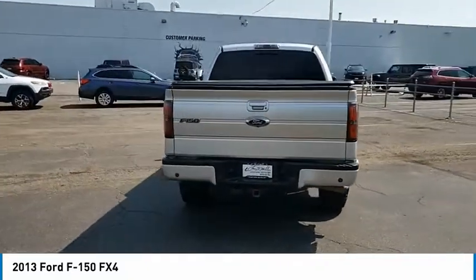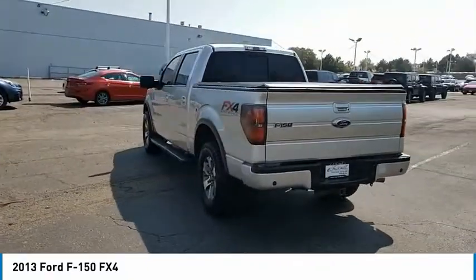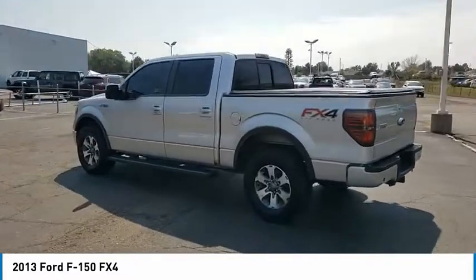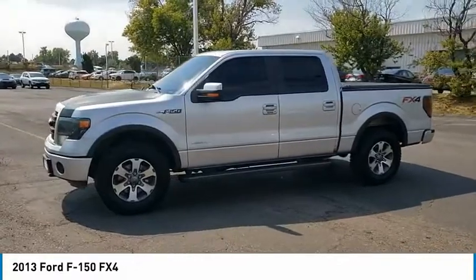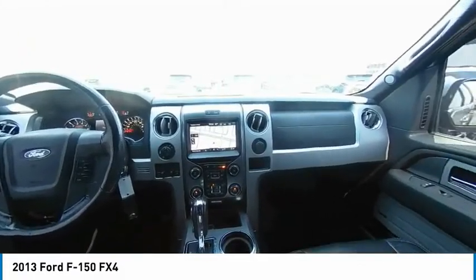Tire pressure monitor, four-wheel drive, tow hitch, electronic stability control, alloy wheels, aluminum wheels, traction control, stability control, rear step bumper, engine immobilizer. Come take a test drive today.